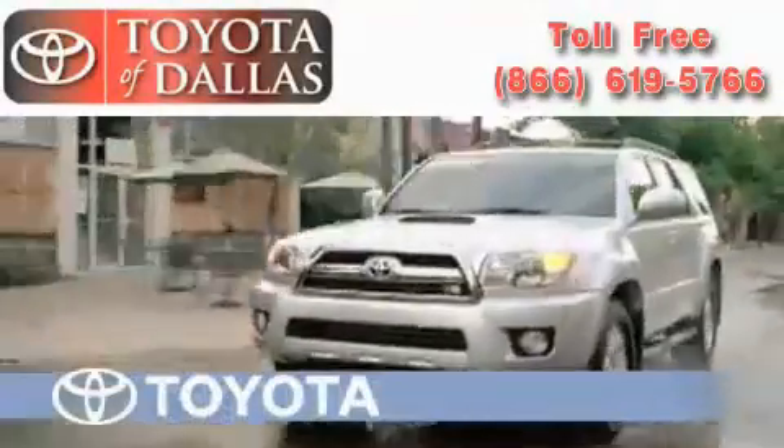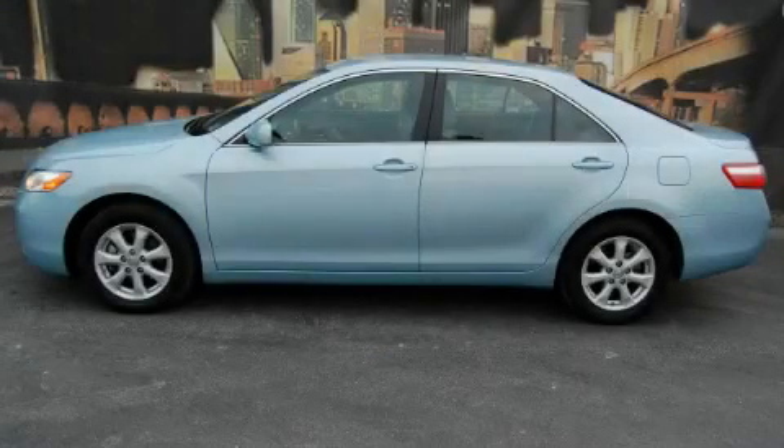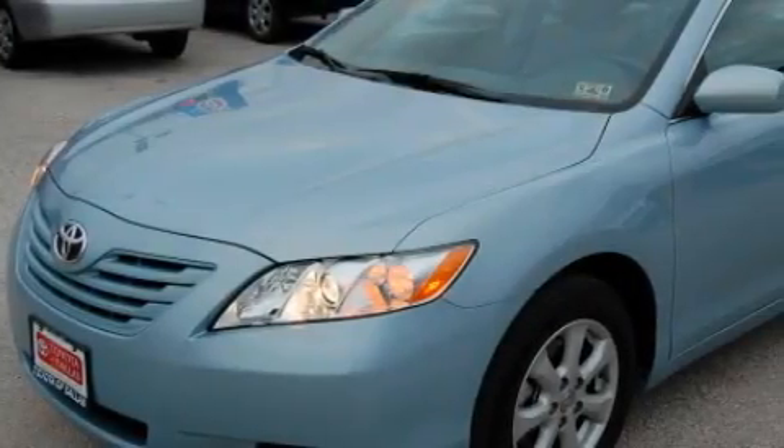Another fine vehicle offered by Toyota of Dallas. This is a certified pre-owned 2009 Toyota Camry. Great handling, great comfort, a great ride.